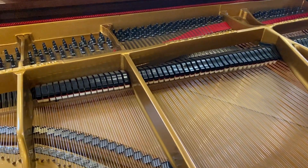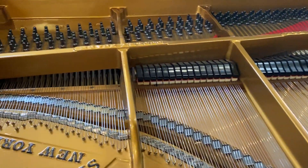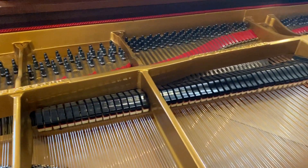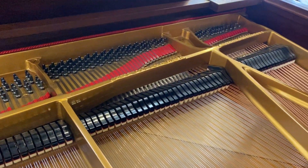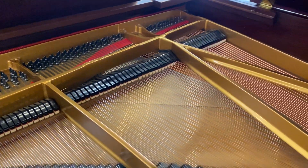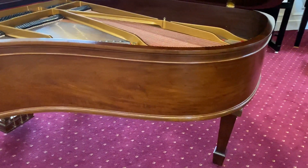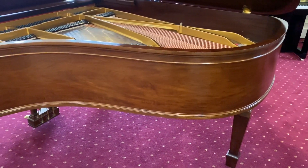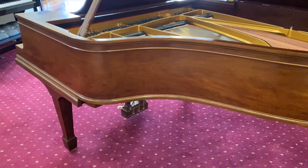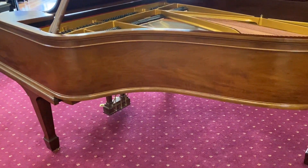The soundboard is in perfect condition. It was built about 1911, handmade in the New York factory. It's been said that Steinway was at its best during those golden years of manufacture. Just look at the exquisite walnut timber in this piano — we don't see this every day.